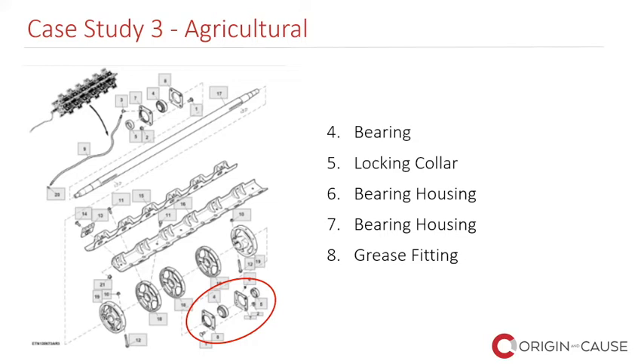For example, if they're using the wrong grease, that might have an impact on whether a bearing is able to withstand its normal lifespan and normal load conditions, or if it would fail prematurely. Sometimes we have to analyze the bearing size versus the load and weight on it.